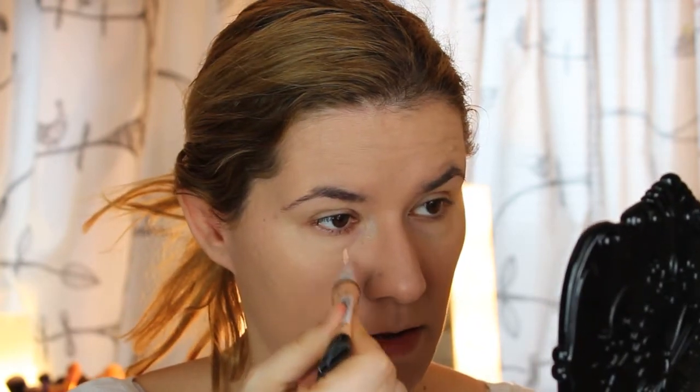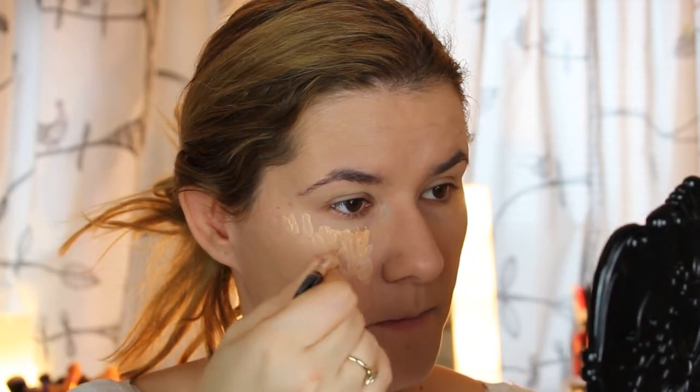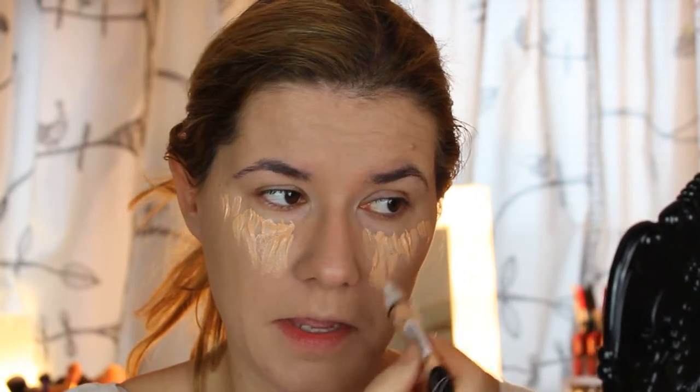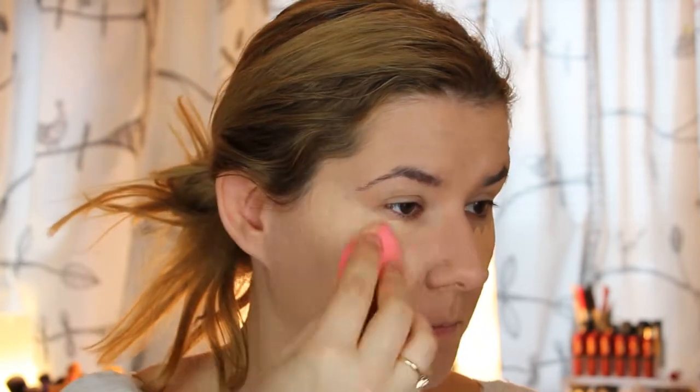Let's go to the concealer — I have this Light Ivory from LA Girl. It has a nice, interesting applicator. I'll try to squeeze a little bit of product out. This applicator feels a bit weird. I think I took more than enough, but let's see if we can blend it in. It blends so nicely — oh my god, this looks very nice and so easy to blend. I really like this concealer.